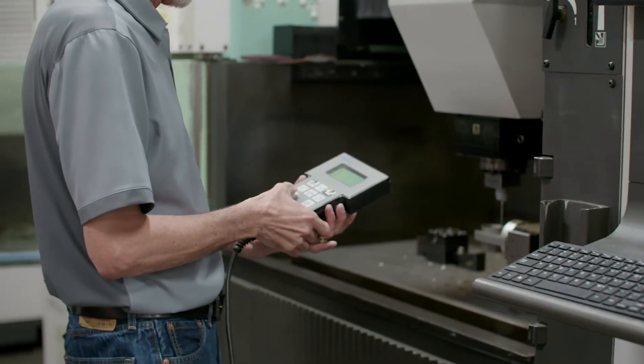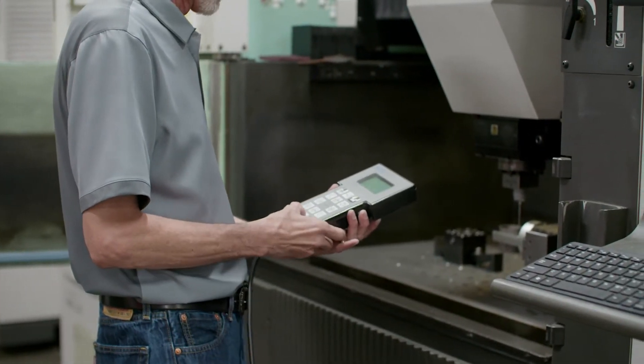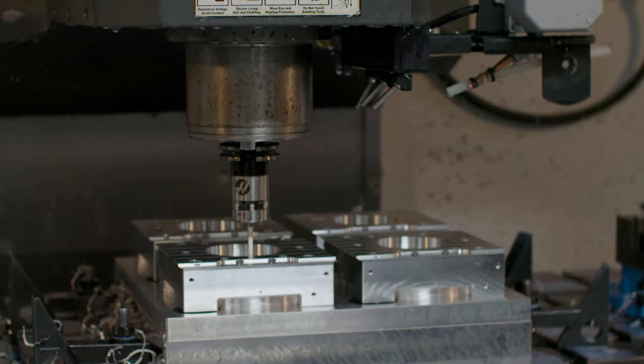We offer a great variety of machining processes here. We started out as an EDM specialist, but have since broadened to include milling, turning, and multitasking.